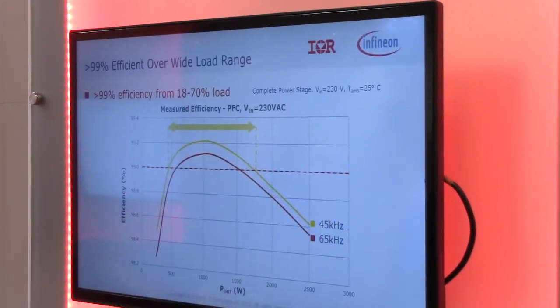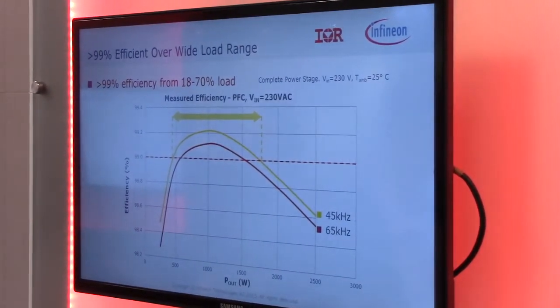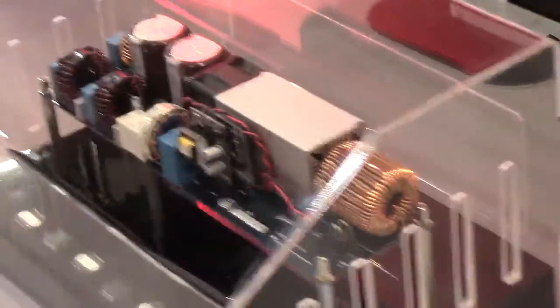which is a little bit different topology than you normally see in PFC stages. The idea here is that you get rid of the diode bridge on the input, which is the largest single loss mechanism. But to be able to do that, you've got to have power switches that have good body diode performance.